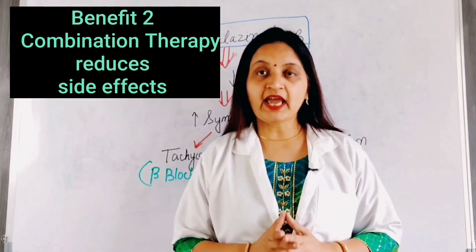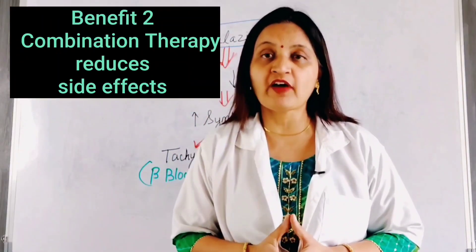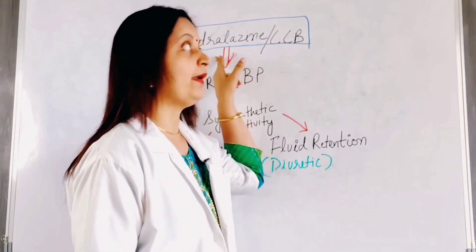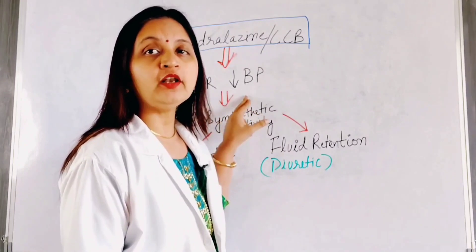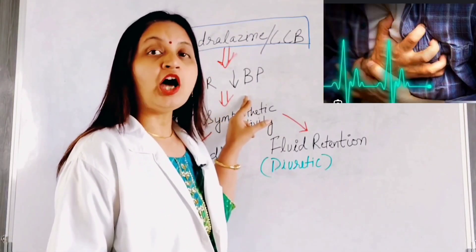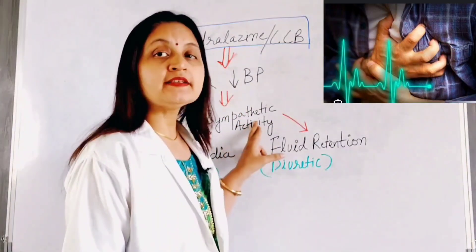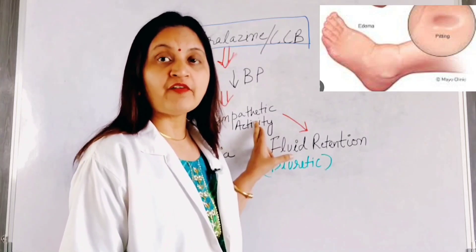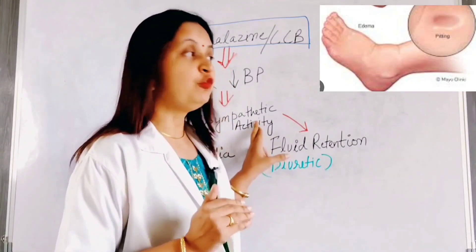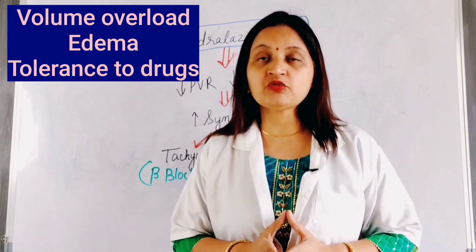The second benefit of combination therapy: antihypertensive agents when combined together reduce side effects, improving the safety profile of the regimen. For example, drugs such as hydralazine and calcium channel blockers are vasodilators that, by decreasing peripheral vascular resistance, cause a fall in blood pressure. This fall in blood pressure induces sympathetic activation, increasing sympathetic outflow and causing unwanted tachycardia as a side effect. Sympathetic activity also stimulates renin secretion, increasing angiotensin-2 and aldosterone formation, causing fluid retention, volume overload, and decreased drug effectiveness in the long term.